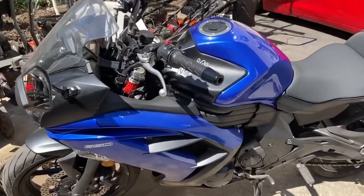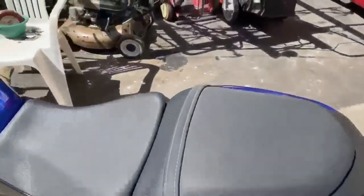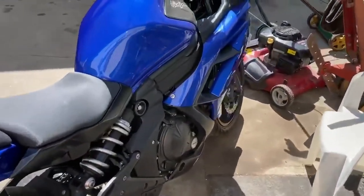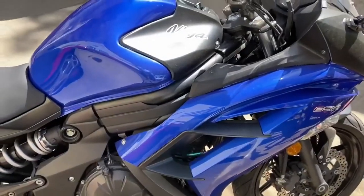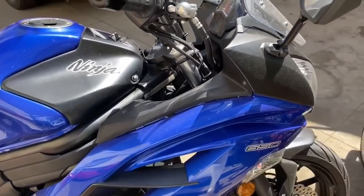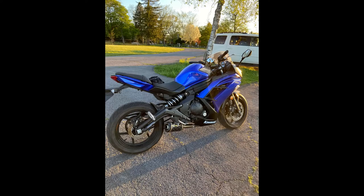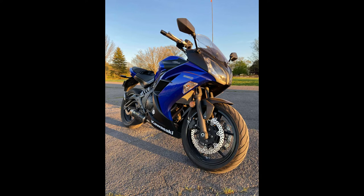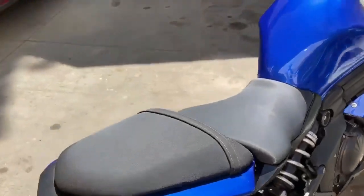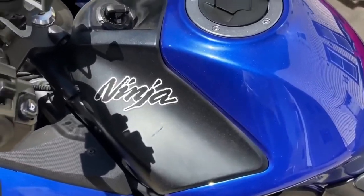I used to not be the biggest fan of this color on this bike — I wanted gray or even red — but it really started to grow on me, especially around sunset. It looks amazing when it's a little darker out. I'll show you a picture so you can see what I mean. I didn't like the color in the beginning, but I really love it now.